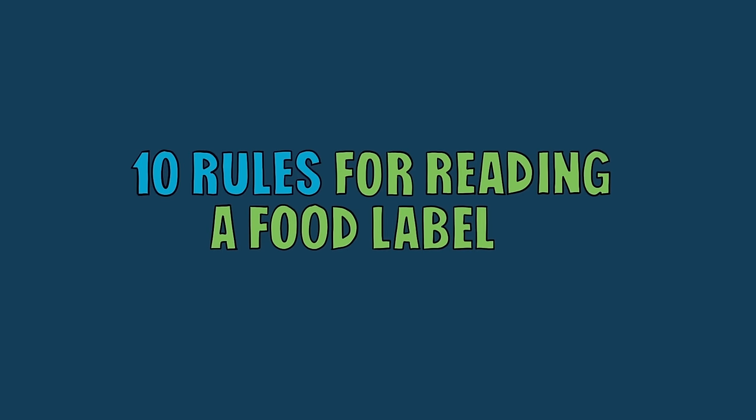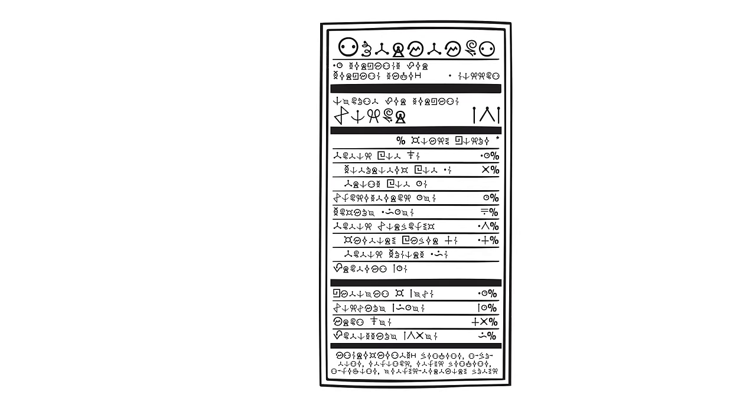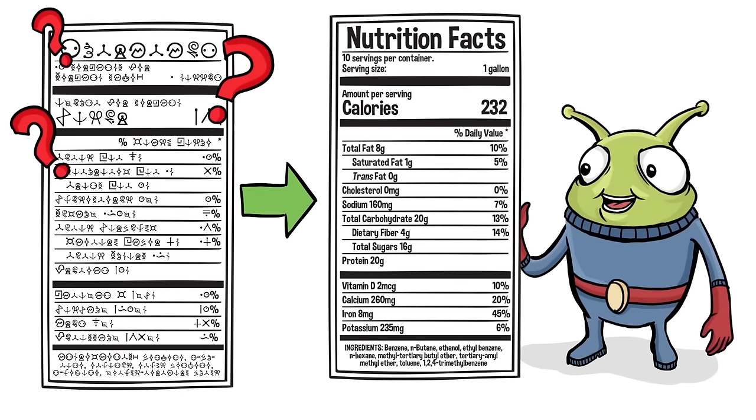10 rules for reading a food label. It's easier than gassing up a spaceship. Reading a food label, with all those scary words and numbers, is not as alien as you might think. We've created some straightforward rules that every earthling can follow.